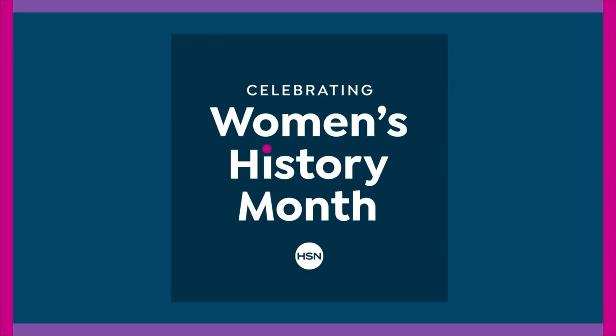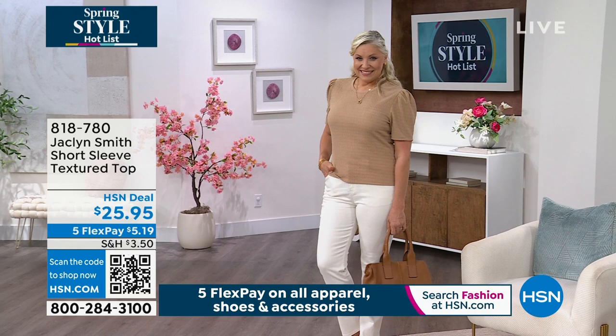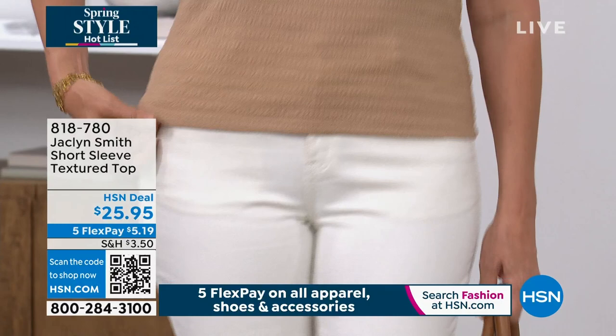You have a choice of either the black stripe or the navy stripe with the aqua. Now let's talk about my top, already very popular today. It has a nice short sleeve with a great little touch of a puff at the shoulder. The length is just over 24 inches.